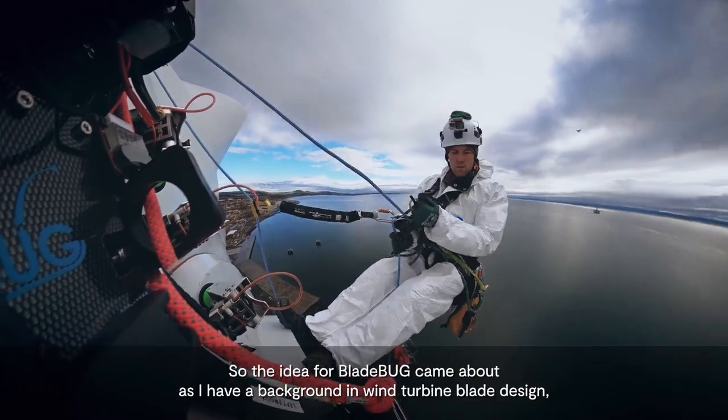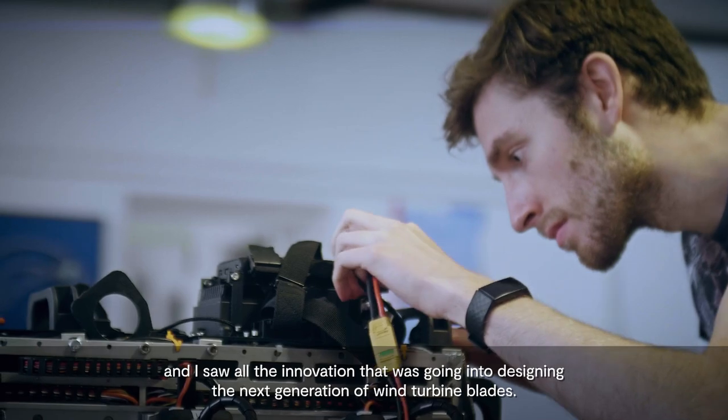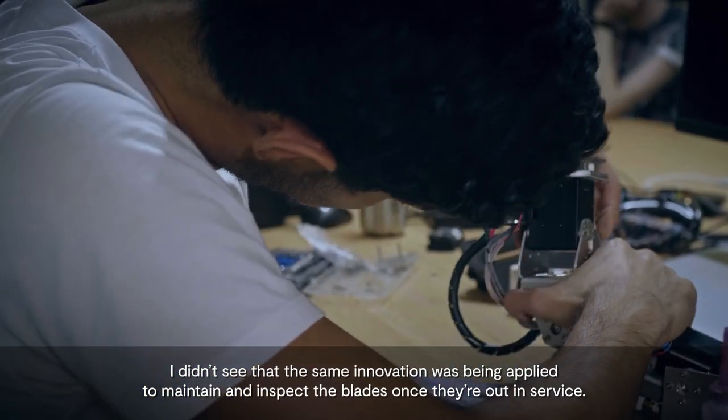The idea for Bladebug came about as I have a background in wind turbine blade design, and I saw all the innovation that was going into designing the next generation of wind turbine blades. I didn't see that the same innovation was being applied to maintain and inspect the blades once they're out in service.